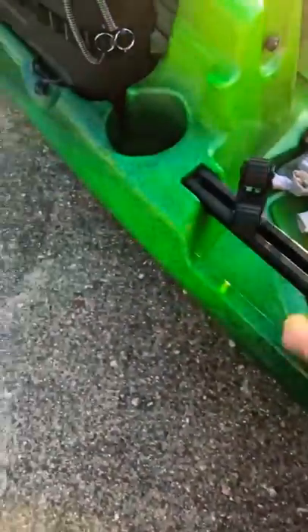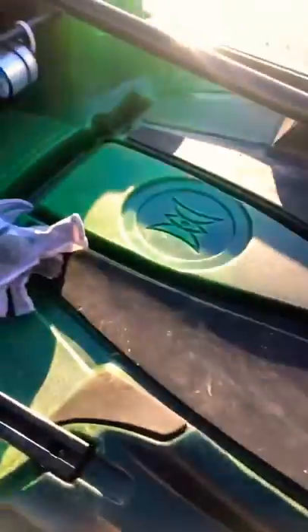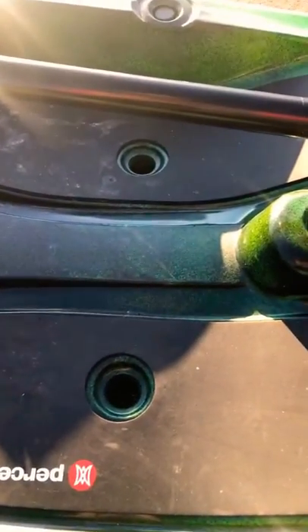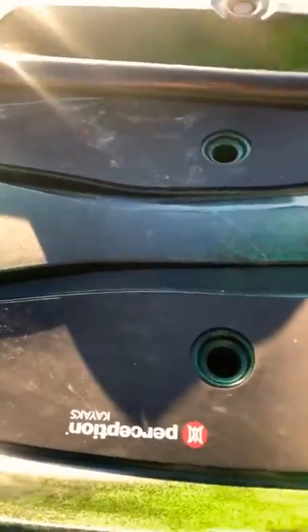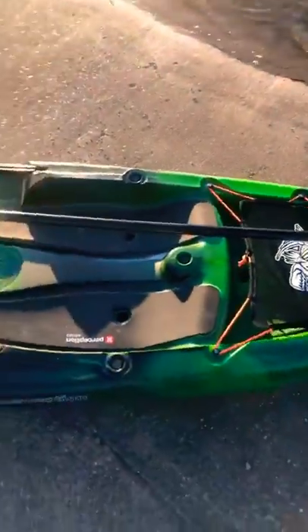You've got gear tracks right here which also double as a handle — really convenient. And with the lack of gear tracks elsewhere, they put in these solo mounts. It comes with a RAM ball mount that you can just screw right down into this, and it comes with three of them — one on each side of the boat and one right here in the middle by where your feet go.